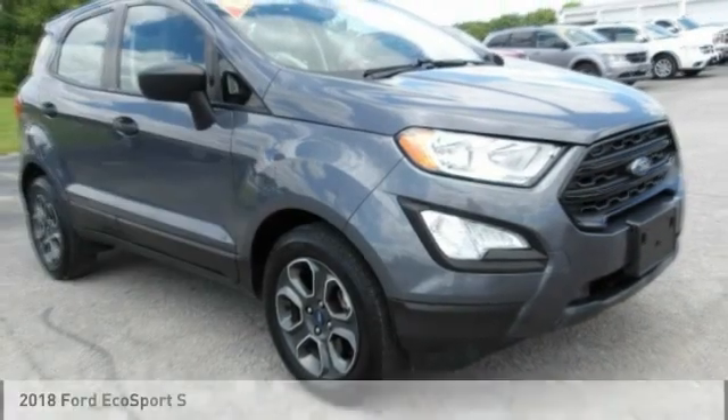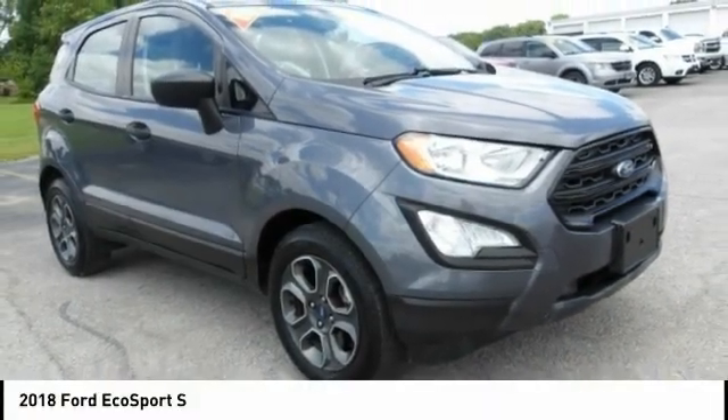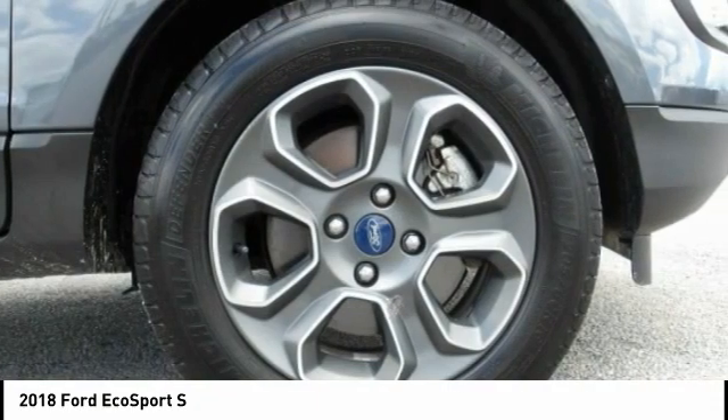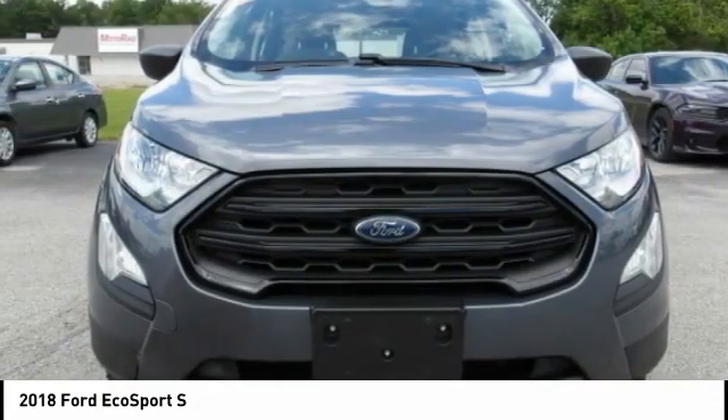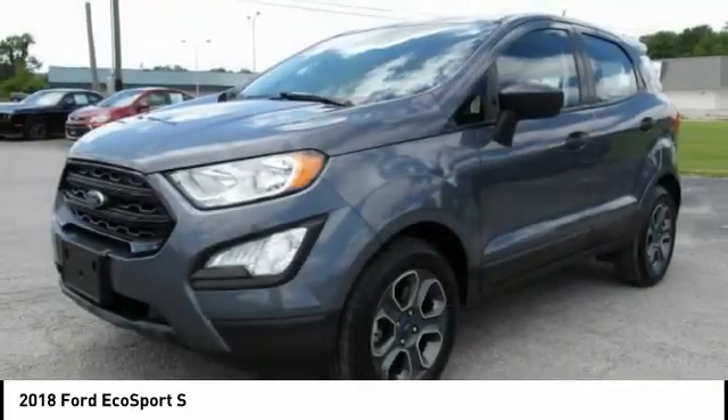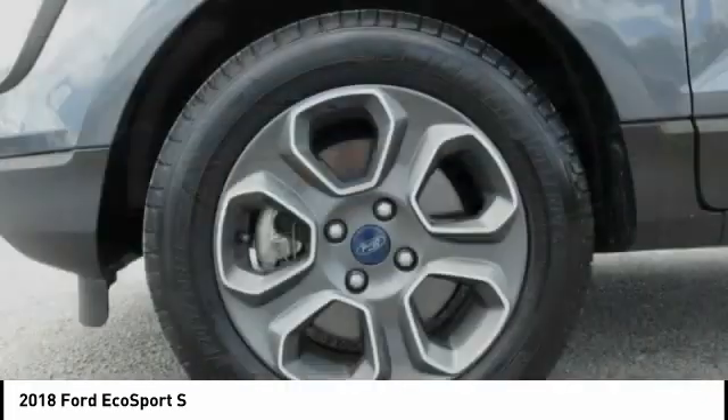Best Drive 2018 EcoSport. The Ford EcoSport has an upgraded interior that provides you all the features you could ever want. It also offers the functionality of an SUV, but in a size where you feel in control.